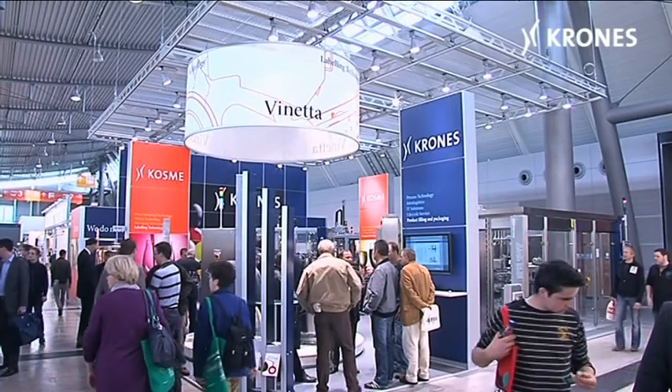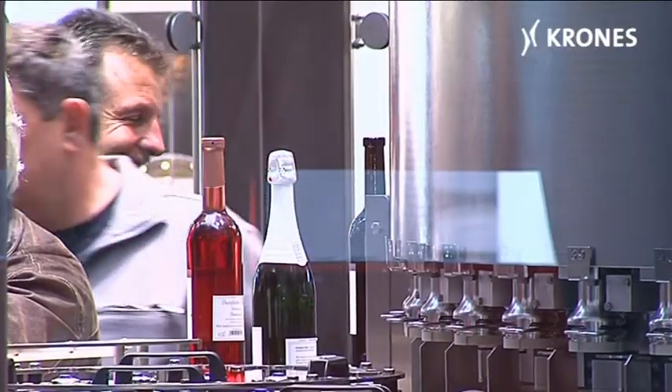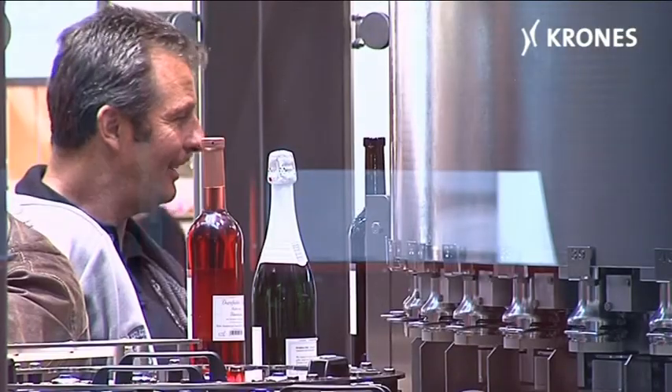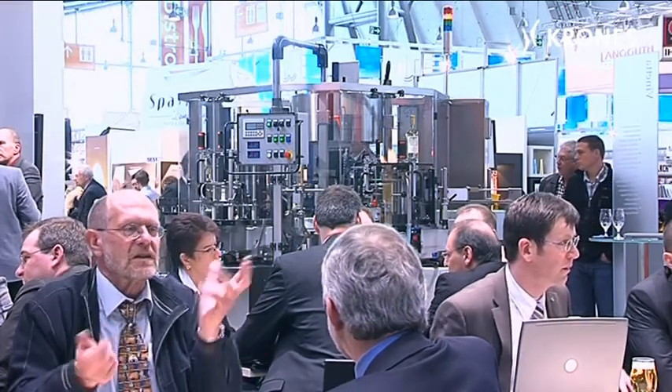The Intervitis Interfructa 2010 in Stuttgart — the international technology trade fair for wine, fruit, fruit juice and spirits — numbering around 600 exhibitors and a good 40,000 trade visitors.